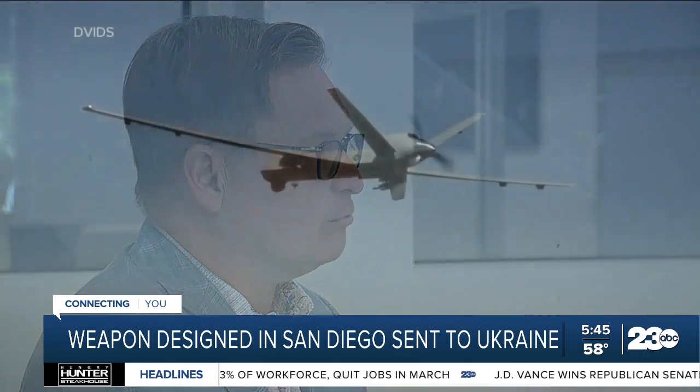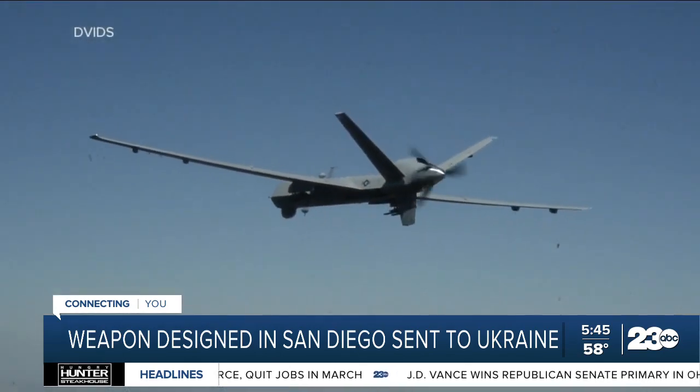He's a retired Air Force lieutenant colonel who helped oversee the flagship Predator drone during his stint in the military. We primarily focus on special customers who need things very quickly and that have very special requirements. And I guess the current situation in Ukraine is sort of an example of that kind of activity.